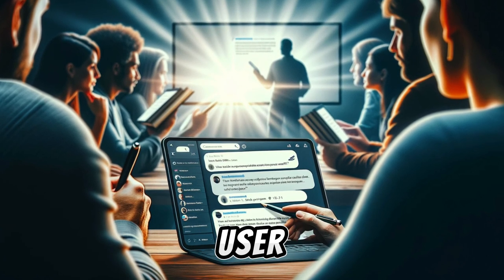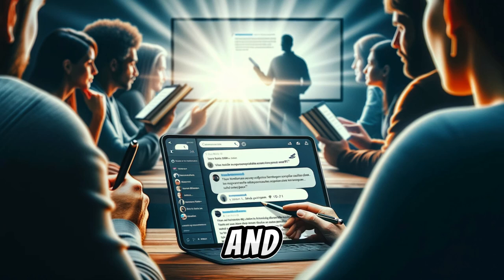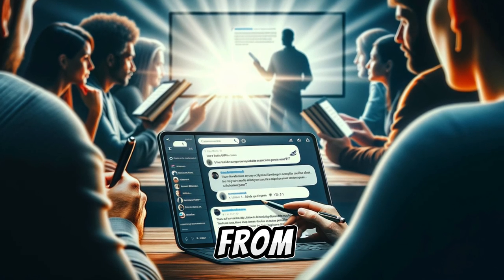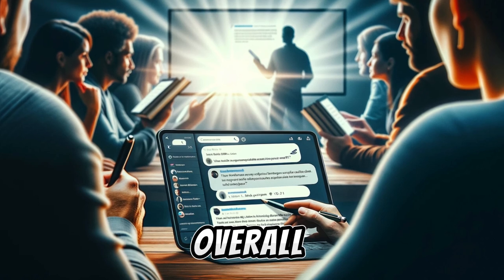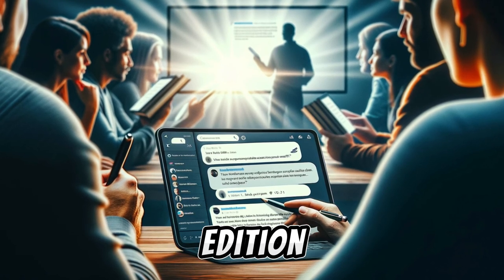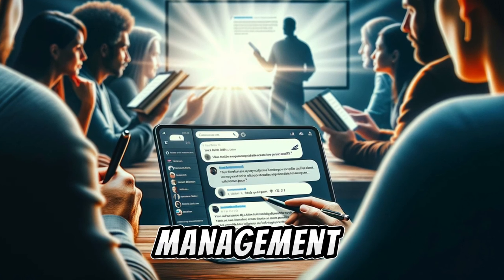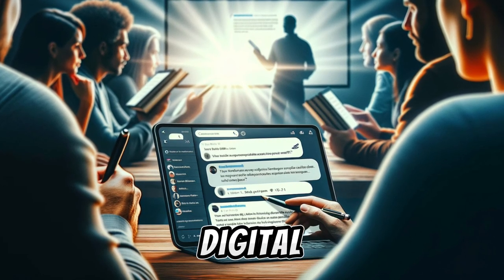The Kindle's user interface makes it easy to browse, purchase, and organize your reading material, ensuring a seamless experience from start to finish. Overall, the Kindle Paperwhite Signature Edition combines a modern design with user-friendly setup and management, making it a compelling choice for digital reading enthusiasts.